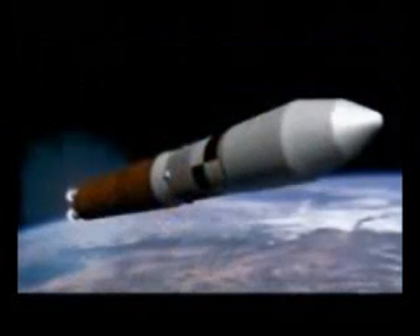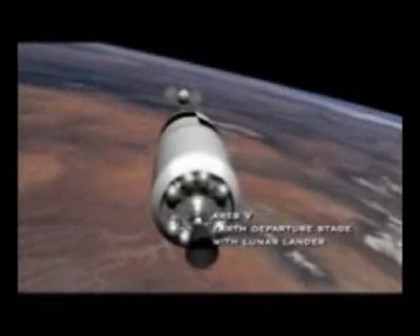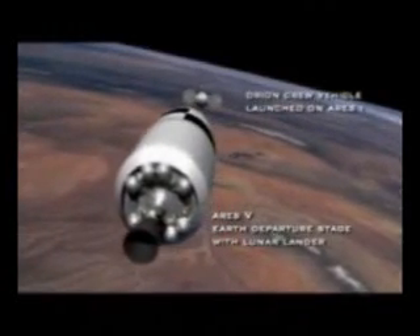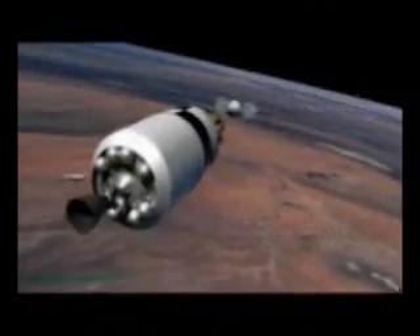The ARIES-5 is our heavy lifter. This vehicle can lift six times the cargo of anything on this planet today. It has the same solid rocket boosters surrounding a liquid oxygen/liquid hydrogen core stage, which is double the size of the external tank today, plus an upper stage called the Earth departure stage. It takes the lander into low Earth orbit, and after docking with the Orion — which ARIES-1 takes to orbit — it does one final burn and injects the stack on its way to the Moon.